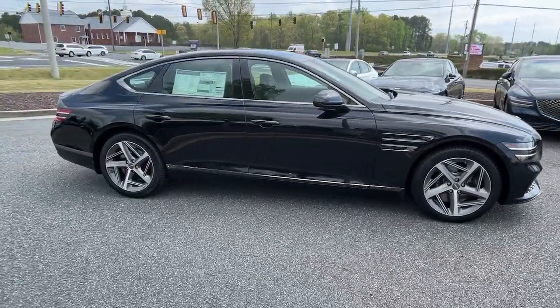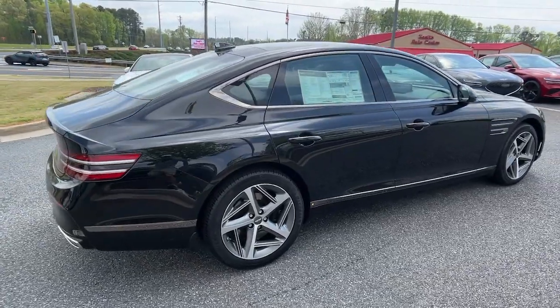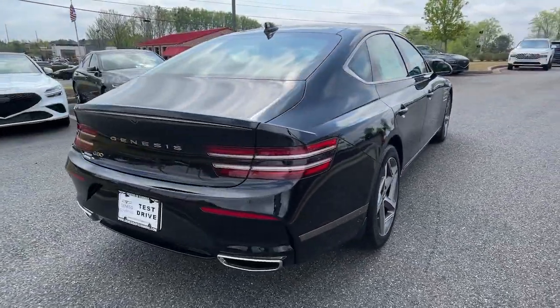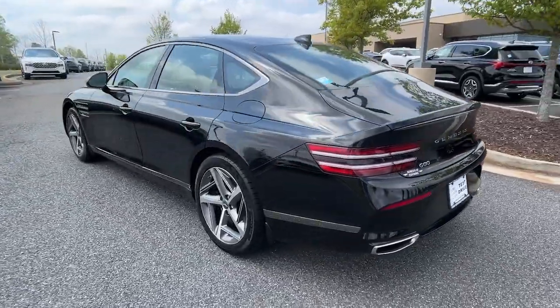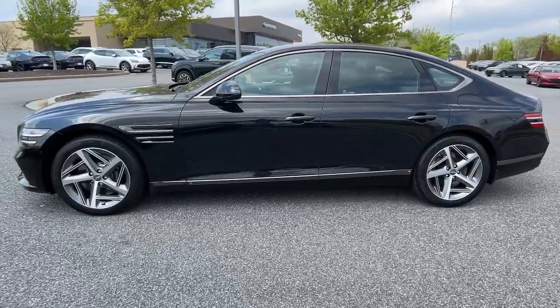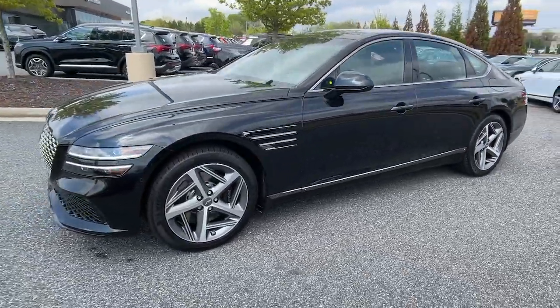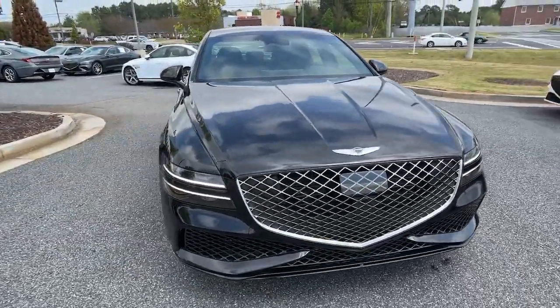Picture yourself in the 2023 Genesis G80 — a sensuous midsize luxury sedan that prioritizes security and driving pleasure. Leveraging advanced technology, powerful performance, and exquisite quality to create a pure driver and passenger experience, it elevates travel to breathtaking heights.